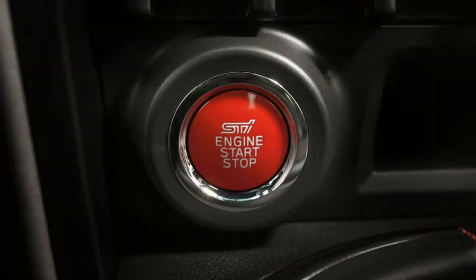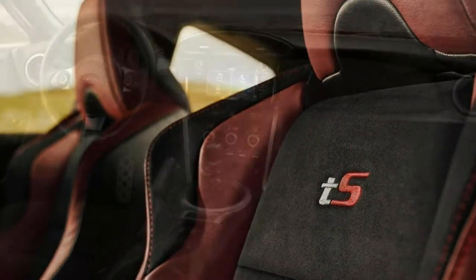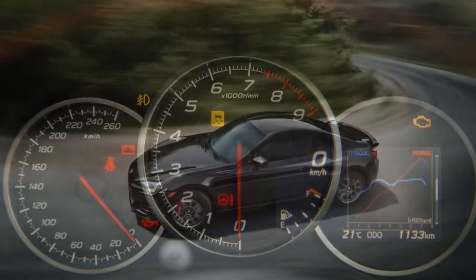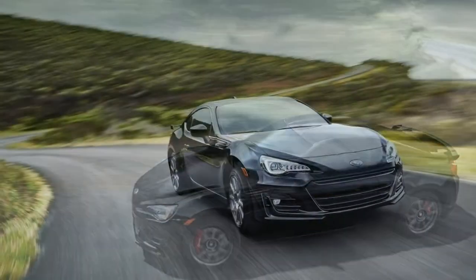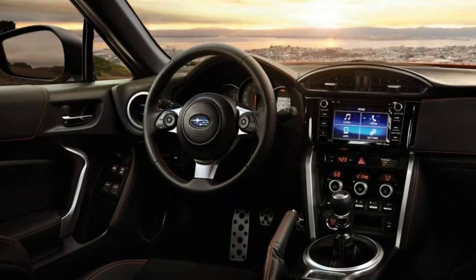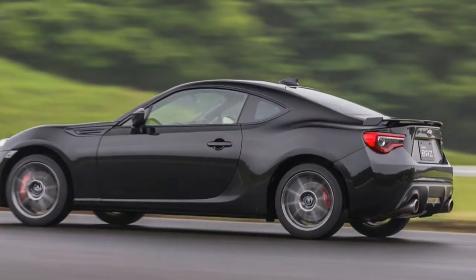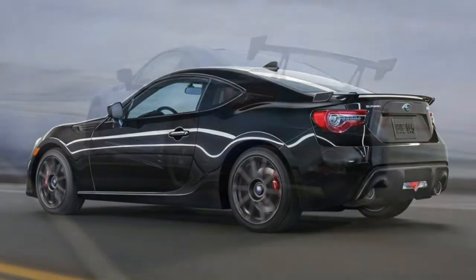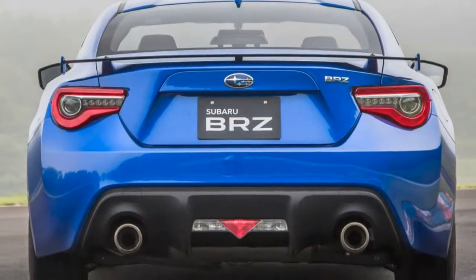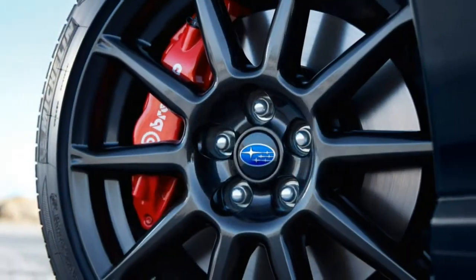In terms of creature comforts, the BRZ Limited adds dual-zone climate control, push-button start, heated seats, and for 2018 a fresh 7-inch touchscreen featuring Apple CarPlay and Android Auto. There's also the optional performance package, which adds upgraded Sachs dampers and Brembo high-performance brakes for superior driving dynamics the Toyota 86 cannot match. New for 2018 is the BRZ TS, limited to 500 units. It adds a range of chassis-stiffening components, a further-tuned suspension, and special exterior and interior styling elements. Tuned by Subaru's STI group, a carbon-fibre pedestal wing is added for good measure.